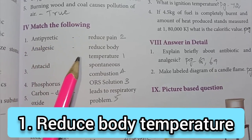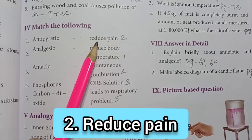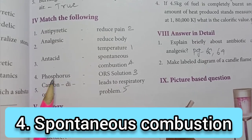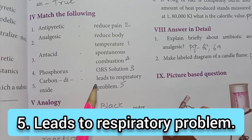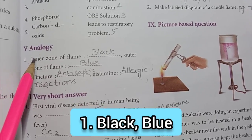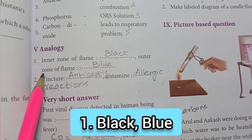Antipyretic – reduce body temperature. Analgesic – reduce pain. Antacid – ORS solution. Phosphorus – spontaneous combustion. Carbon dioxide – leads to respiratory problem. Then Roman numeral 5: Analogy. First one: inner zone of flame – black; outer zone of flame –